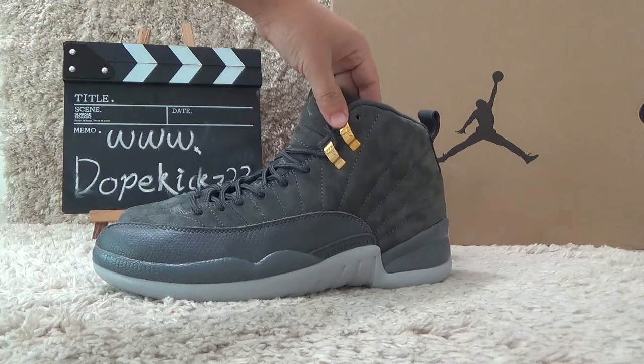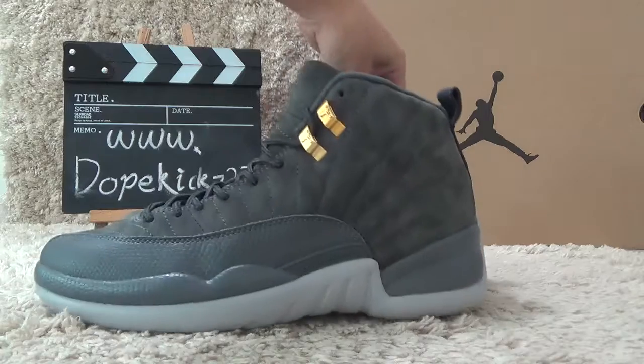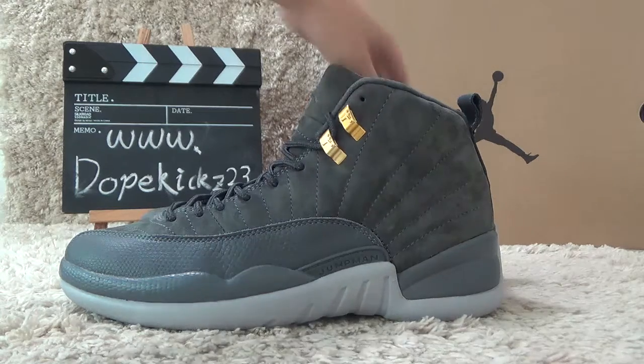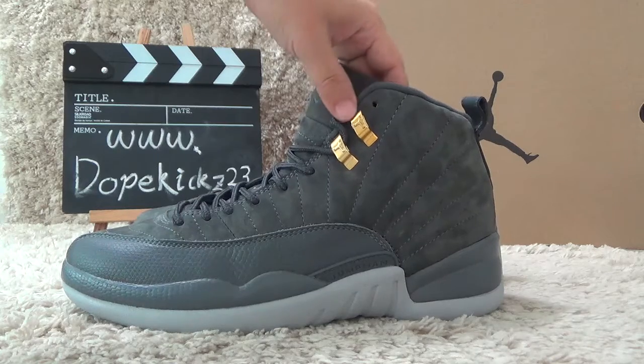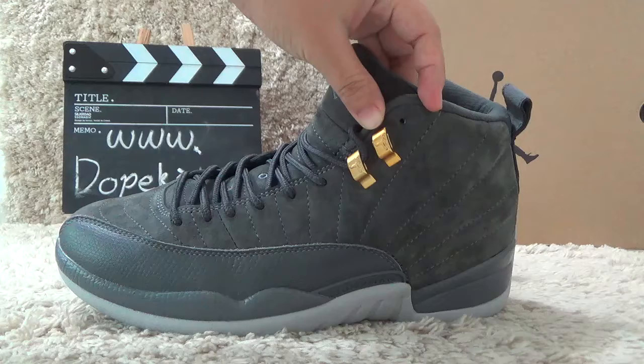Now let me check the details of the shoes. For the cricketers, here is the old grey color of the shoes, and here is the golden color of the shoes.